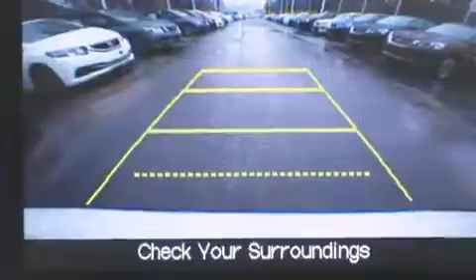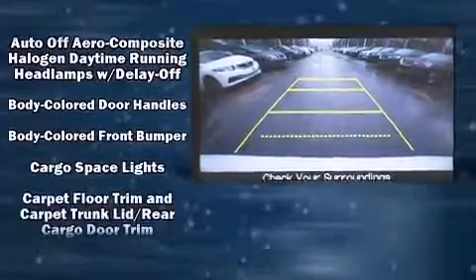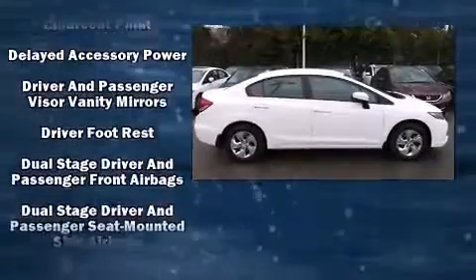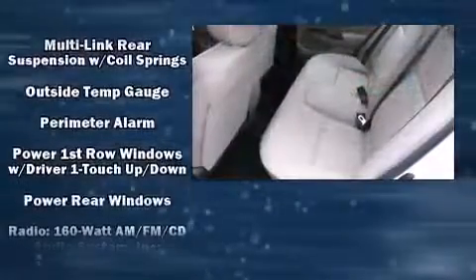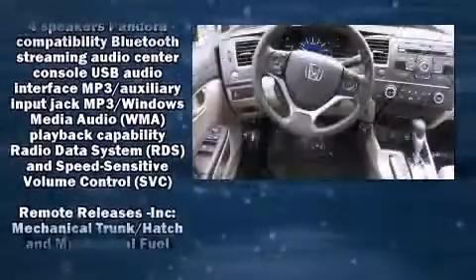Honda also included a trip computer, an outside temperature display, remote keyless entry, and cruise control. Safety and security features include dual front impact airbags, front side impact airbags, traction control, brake assist, a security system, and ABS brakes.